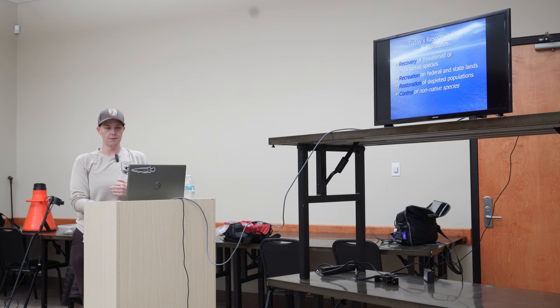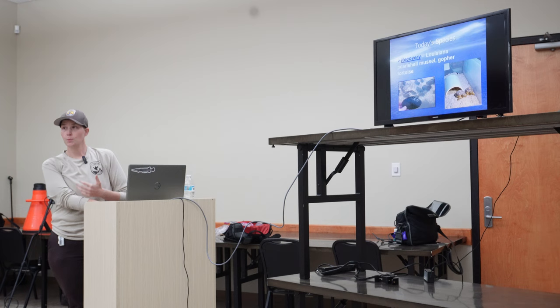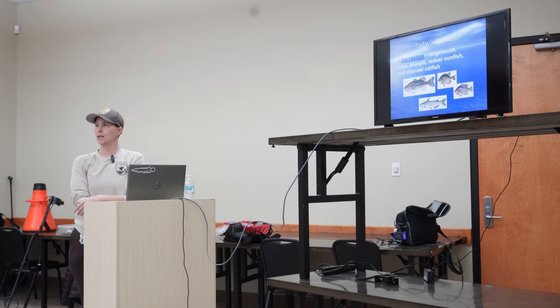We have recreational fisheries on both federal and state lands — that's for the public to enjoy — and we also work with the tribal nations around here. Then there's restoration, for populations that are declining or depleting, where we'll work with species like paddlefish and alligator gar. At the hatchery, we currently have two species that are federally threatened: the Louisiana pearl shell mussel and the gopher tortoise. We work with LDWF, who survey a lot of waters around here on a five-year rotation of stocking. They'll bring us larval fish, we help grow them out, and then they get stocked all over the state — a lot goes into Toledo Bend and Black Lake.